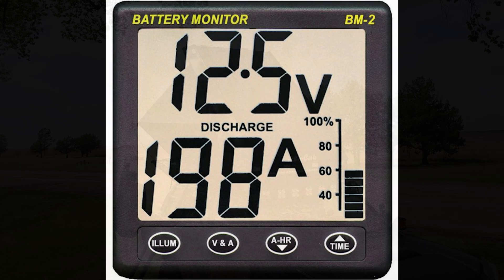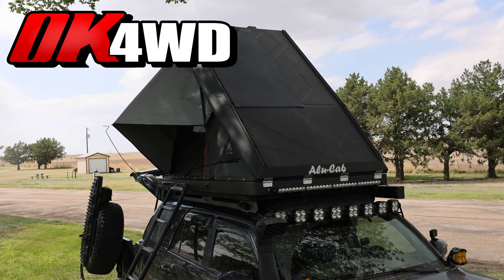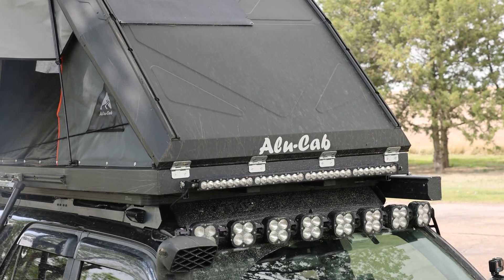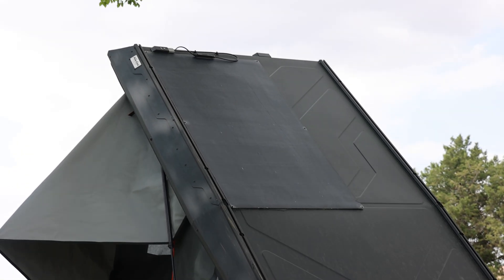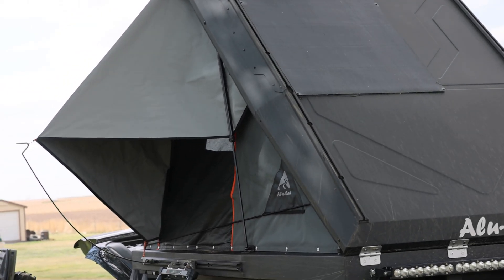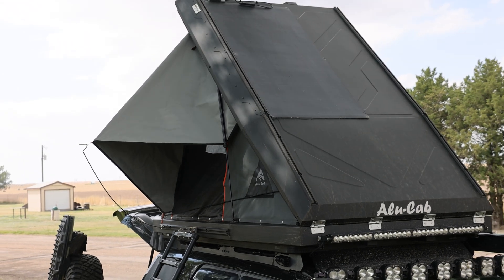Recently, OK4WD supplied me with a brand new Alucab Generation 3R tent, which was incredibly cool of them. And I simply handed off my old Alucab to one of the guys that worked at Ozark Overland Outfitters because he needed one. So it worked out really well, and that's also where I installed the new Alucab.